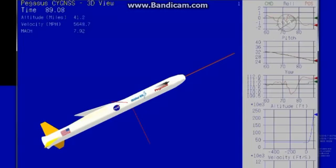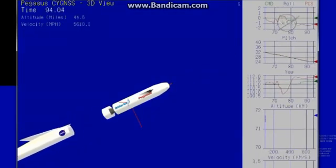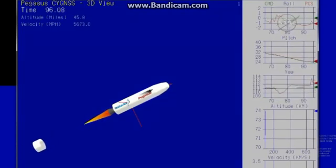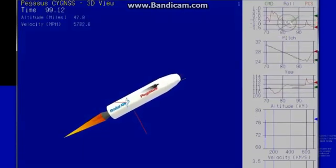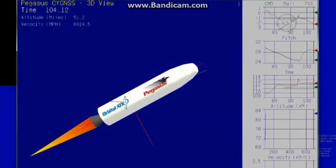Right on time. Stage 1 is burned out. Attitude remains nominal. Coming up on first and second stage separation — approximately 10 seconds until stage 1 separation and stage 2 ignition. Stage 2 separation. Stage 1 separation. Stage 2 ignition.